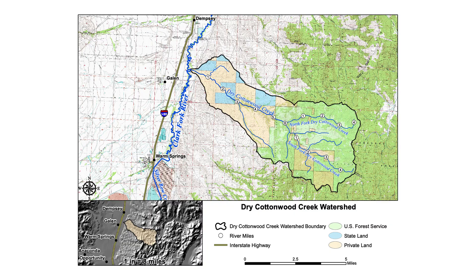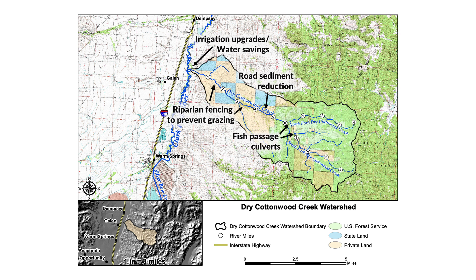What we did here with Dry Cottonwood Creek, which was a 23 square mile watershed running out of the Continental Divide down through our ranch, was trying to improve the quality of the stream in every way possible, including reconnecting the stream to the Clark Fork River, re-watering the stream, and restoring the habitats in and along the stream for its full length.